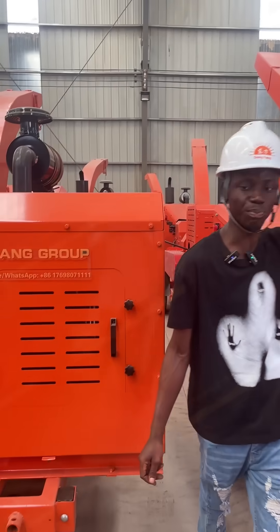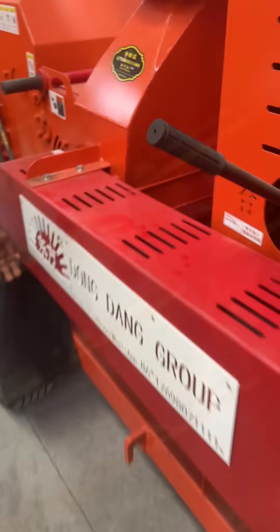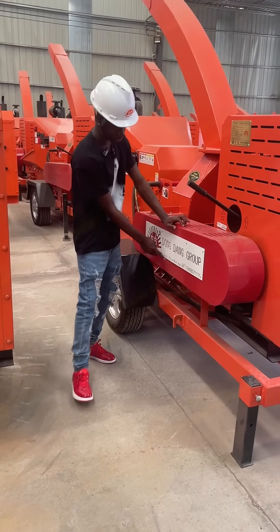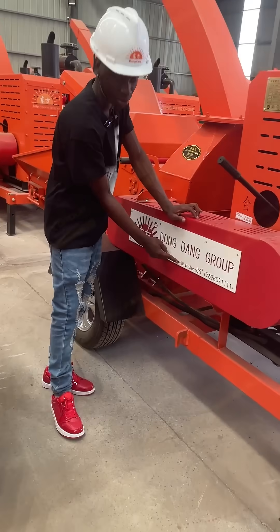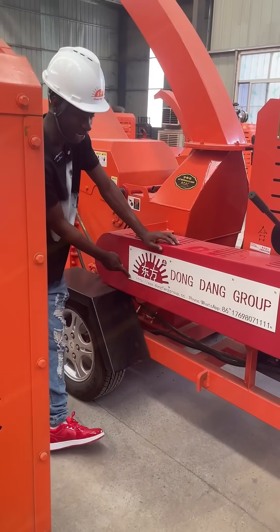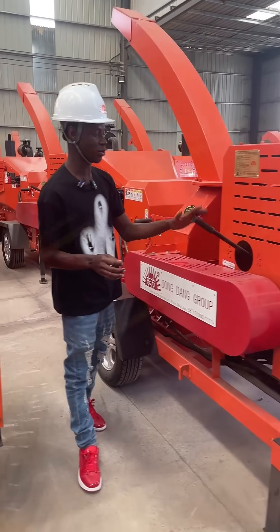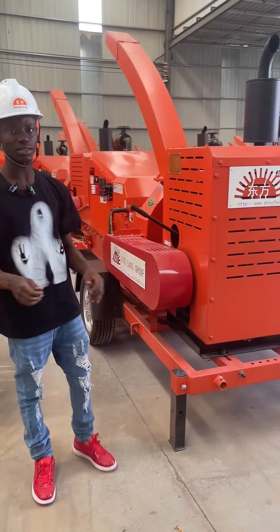If you need this machine, please contact us. We are located in China and we are from the Dongfang Group. This is our WhatsApp number, and this is our link. If you need this machine, please contact us — it is on sale for a reasonable price.